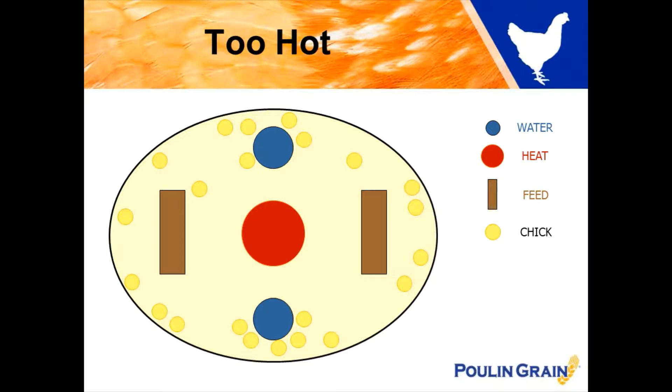Here your baby chicks are scattered throughout the brooder along the perimeter of it, indicating that as they are away from the heat source they are too hot and the temperature needs to be adjusted slightly.